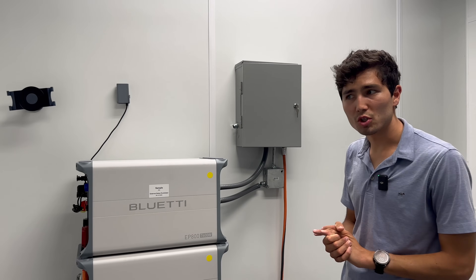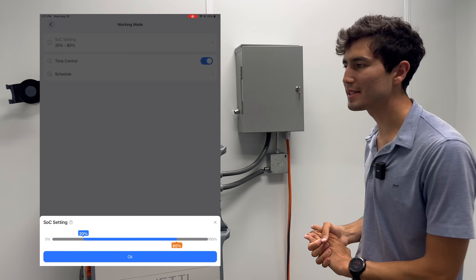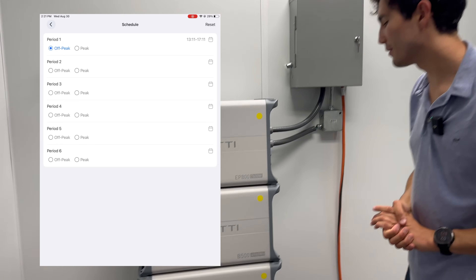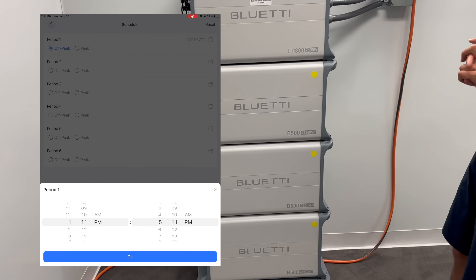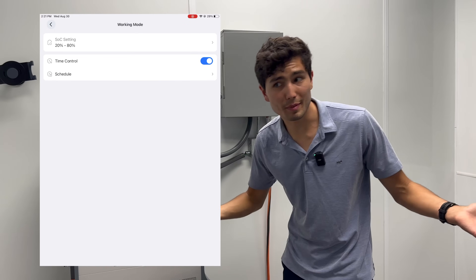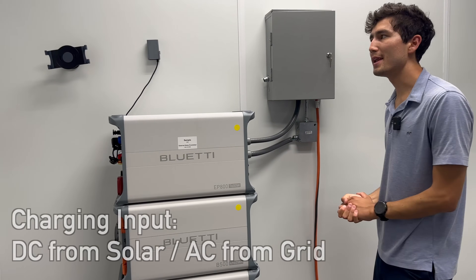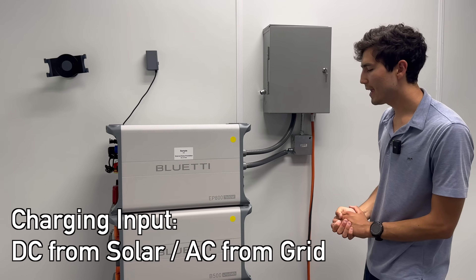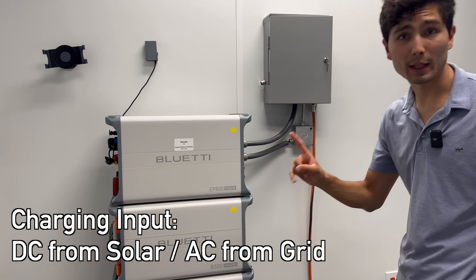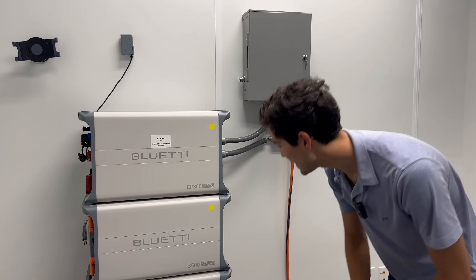Using the Blue Eddy app, which we'll try to overlay footage of here, you can basically assign a minimum state of charge that the EP800 is going to manage across all the batteries you connect to it, which are also made by Blue Eddy. In doing so, you'll have security knowing that you're at least, let's say, 30% topped up. You would basically have some kind of input go in, either solar or your power grid. And in these batteries, the B500 units, we're looking at a lot of energy capacity. These are LFP batteries, by the way, which are really neat, and I'll discuss the benefits of that later.